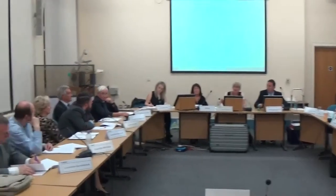Do we have a mover please? Happy to move. Seconder? All those in favour of approval? That's unanimous.